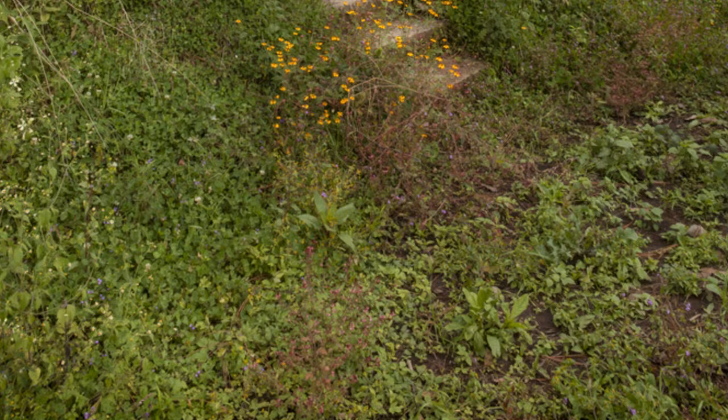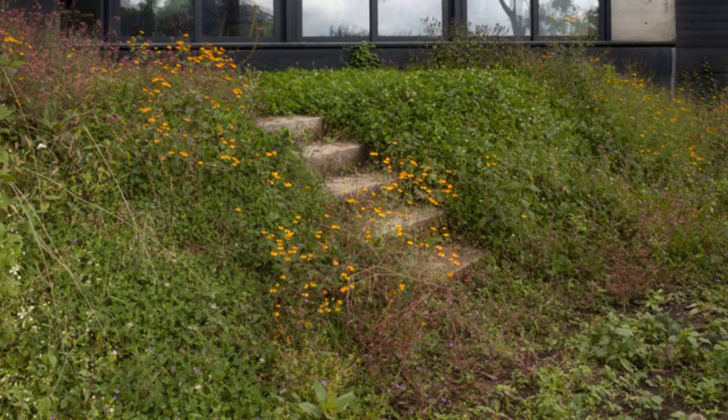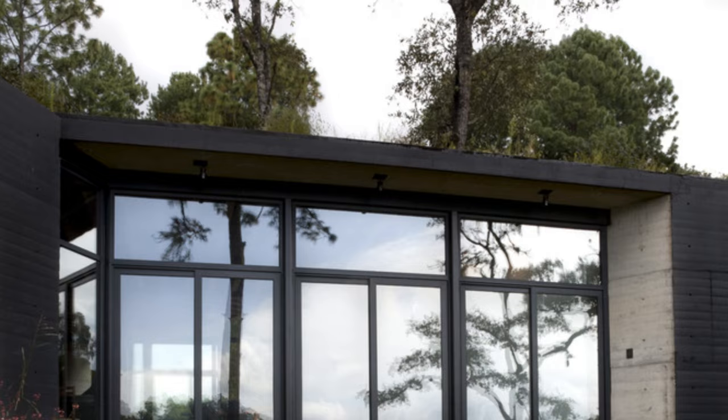The roof of the house, which defines the limits of all living spaces both interior and exterior, will be built with that wood. Between these beams, a ceramic piece is placed as a lost formwork, which consolidates the plane of the roof.